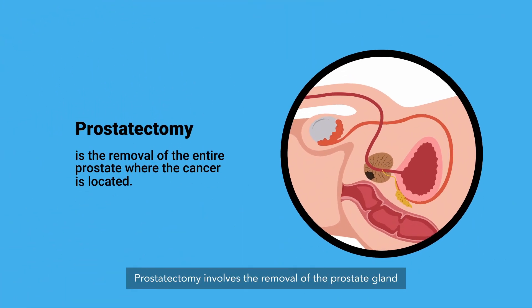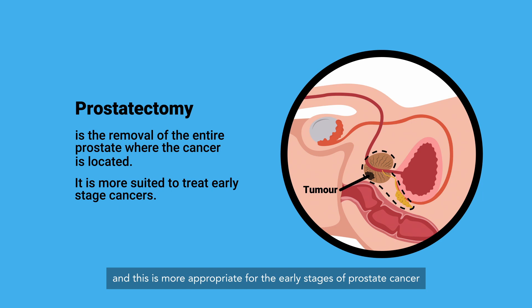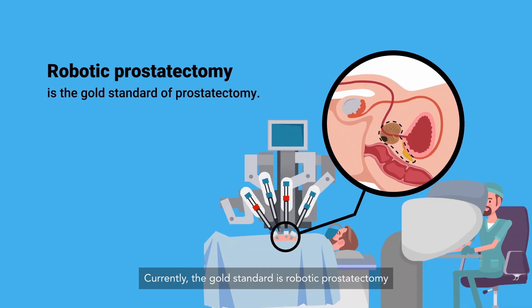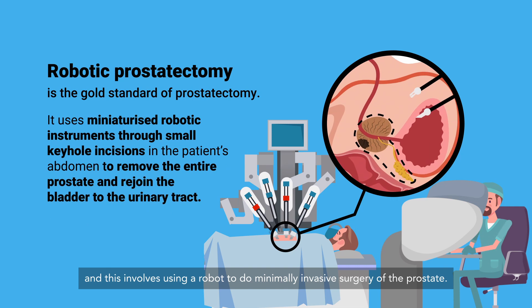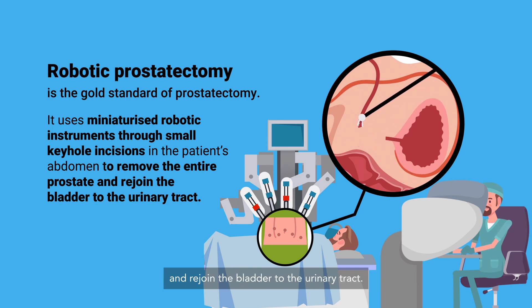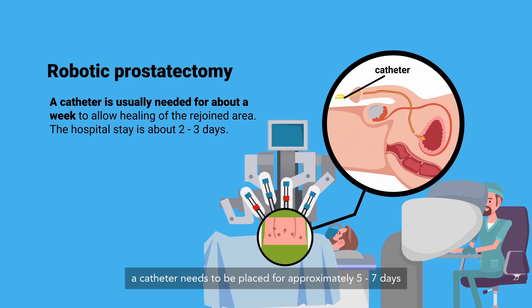A prostatectomy involves the removal of the prostate gland where the cancer is located, and this is most appropriate for the early stages of prostate cancer when we are aiming for cure. Currently, the gold standard is robotic prostatectomy, which involves using a robot to do minimally invasive surgery of the prostate. A few small incisions are made in the abdomen and we use the robot to remove the prostate gland and rejoin the bladder to the urinary tract. Because of this joining of the urinary tract, a catheter needs to be placed for approximately five to seven days before it can be removed.